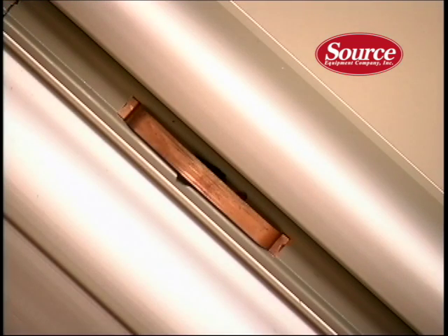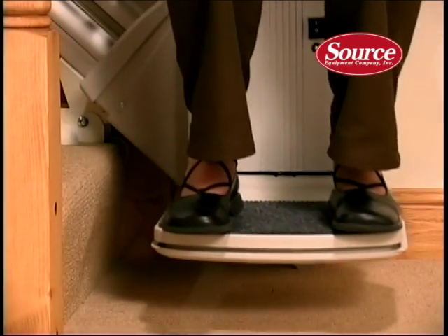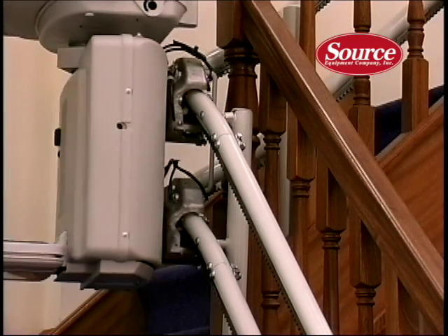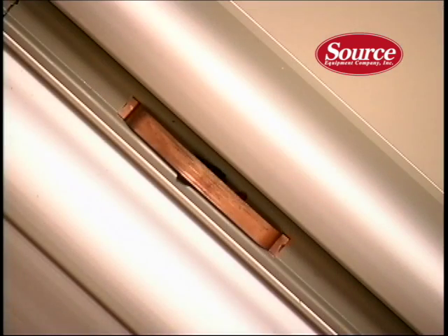Even if you have a power outage, the stairlift will continue to run. The motor is battery-powered, so you won't be stranded mid-journey. Your lift will rest on charging points at the top or bottom of the stairs, meaning that its power is continually being charged. In the unlikely event that the lift is not left on its charging point, a light on the front of the unit will flash and a warning tone will sound for a few seconds. If you'd rather not park your stairlift at the top or bottom to charge, charge points can also be installed at alternative points along your staircase.